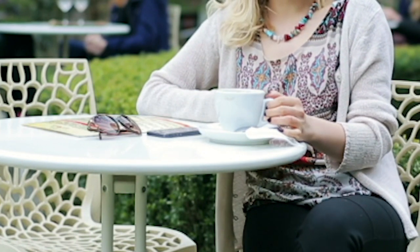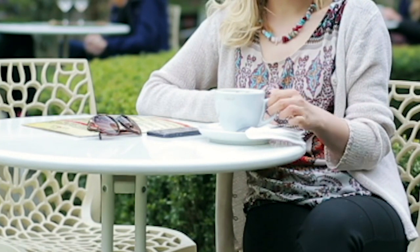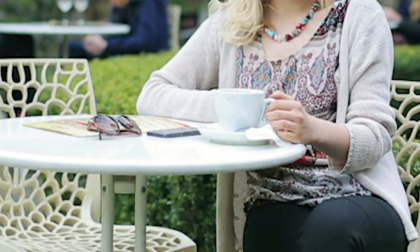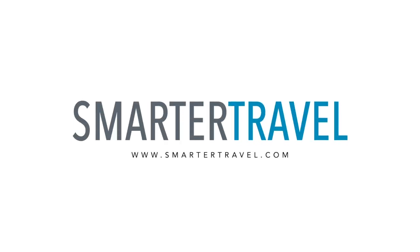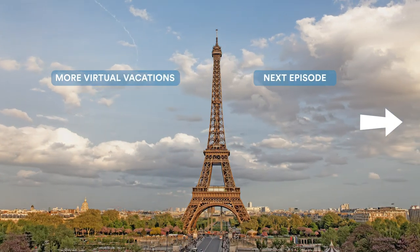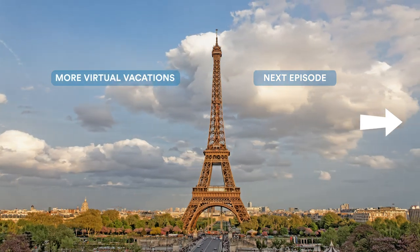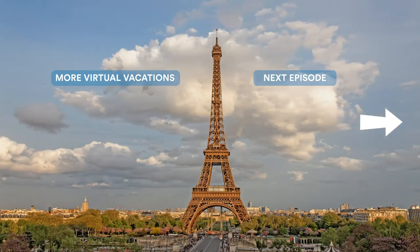Virtual Vacations is a Smarter Travel Media podcast. This episode was written by Christine Sarkis, Executive Editor at SmarterTravel.com, and produced by Carol McPherson with Executive Producer Heath Alva. Virtual Vacations is also available, complete with meditative visuals, on YouTube at www.youtube.com/SmarterTravel. This episode was sponsored by Jet Setter, the stylish traveler's ultimate muse, and an insider source for everything you need to live a jet-setting lifestyle. Visit them online at www.jetsetter.com or find them on YouTube at Jet Setter. See you next time.